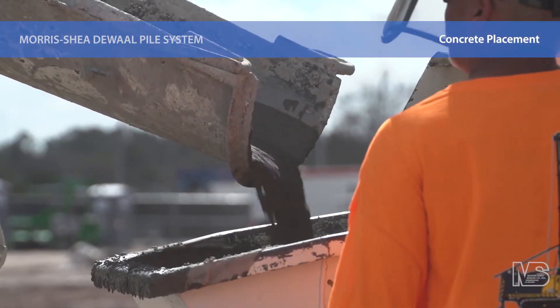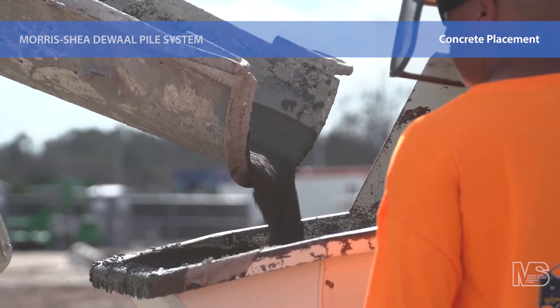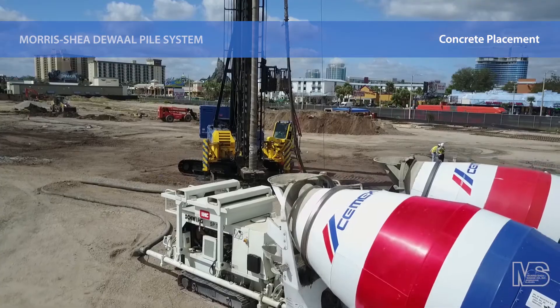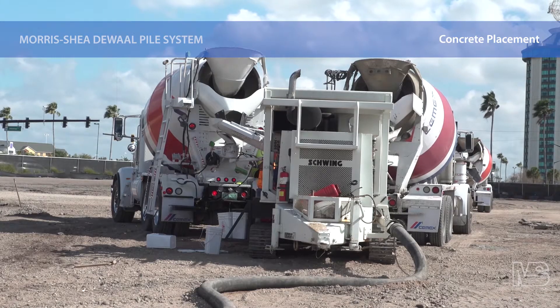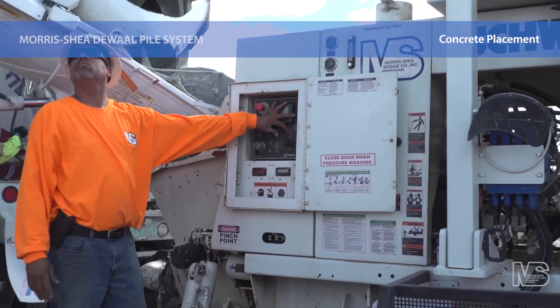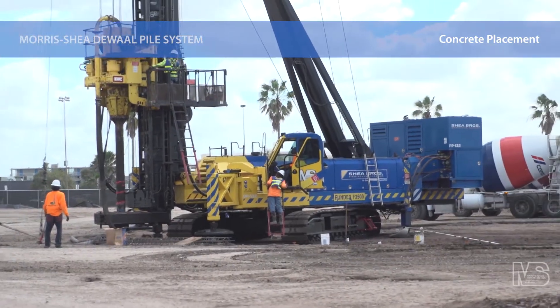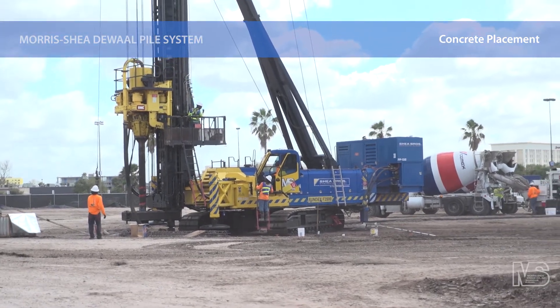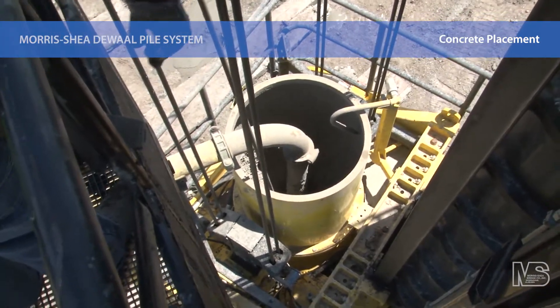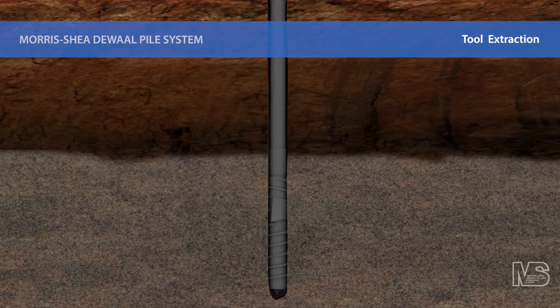Prior to lifting the tool, the drill stem is filled with a self-consolidating, high slump, coarse aggregate concrete. The drill stem now functions as a tremie pipe from which pressurized concrete flows while the DeWalt tool is withdrawn. The sacrificial end plate is left behind in direct contact with the soil. The reverse flight, located on the top side of the displacement element, assists with the extraction by cutting and recompacting any loose soils.